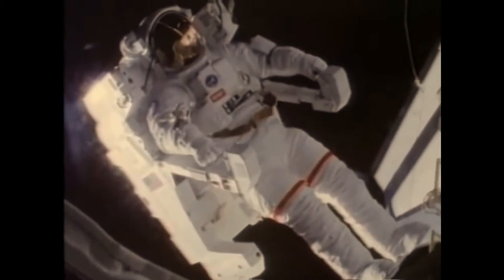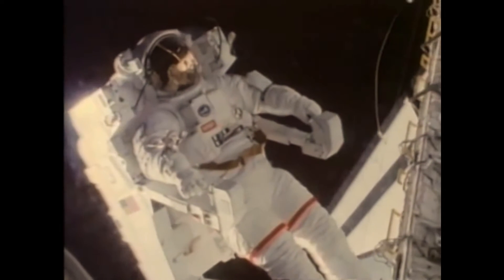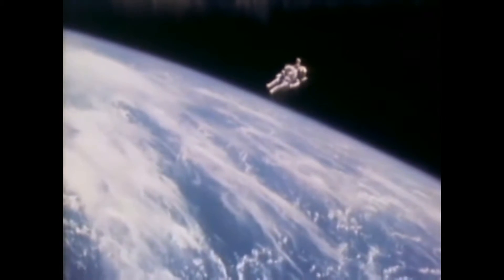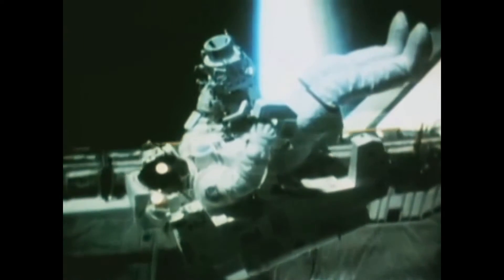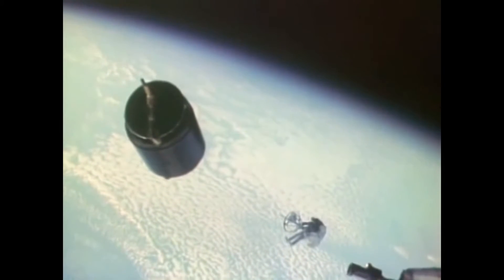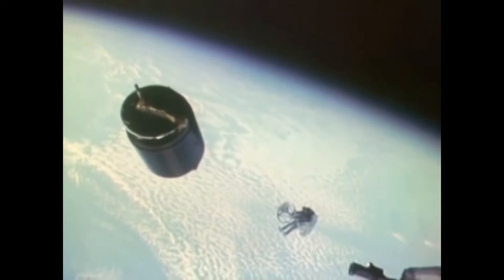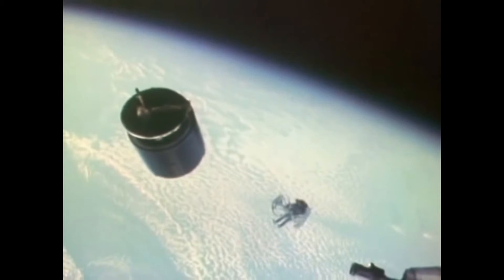The Manned Maneuvering Unit is a personal spacecraft. It enables an astronaut to fly out in space with no lifeline back to the spacecraft. Early concepts preceding the Manned Maneuvering Unit included Buck Rogers flying in space. This Manned Maneuvering Unit was developed to enable astronauts to do tasks outside the space shuttle, in particular to fly out and retrieve a satellite that needed to be brought back in for repairs, or even return to Earth, or to do construction tasks around a space station.